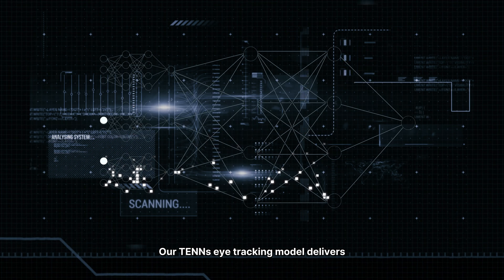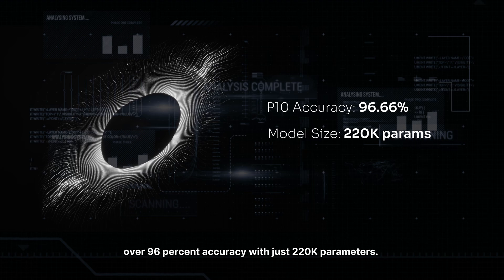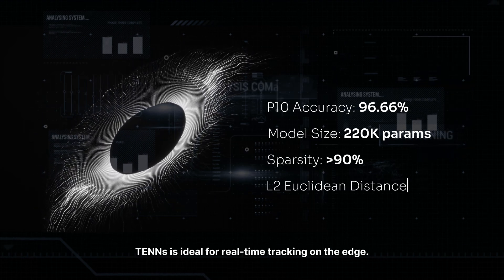Our TENS eye tracking model delivers over 96% accuracy with just 220,000 parameters. With over 90% sparsity, TENS is ideal for real-time tracking on the edge.